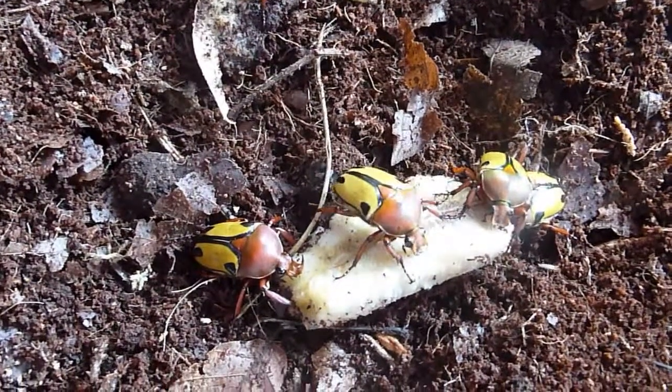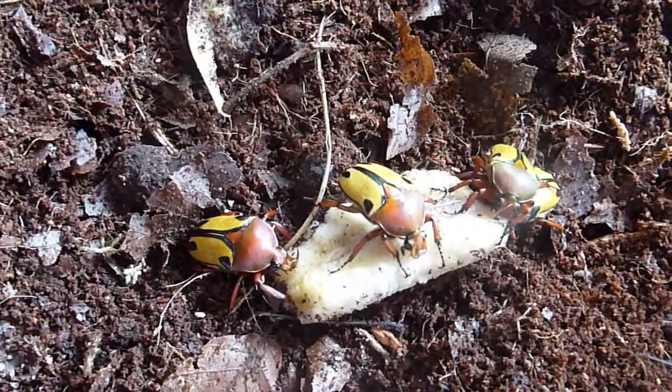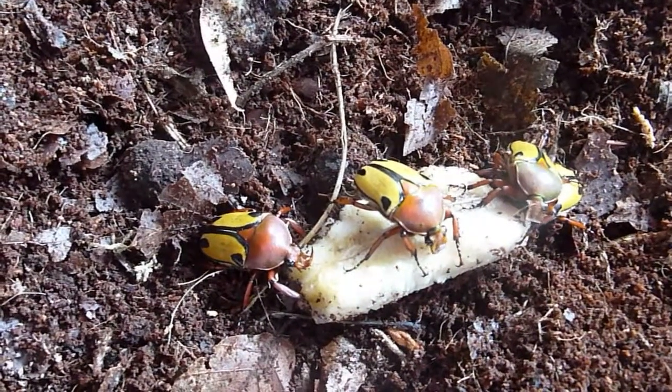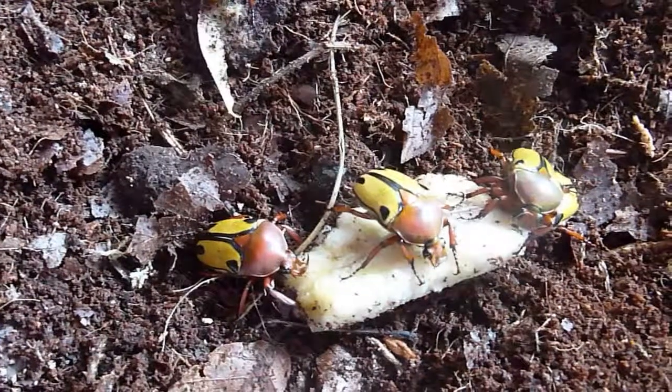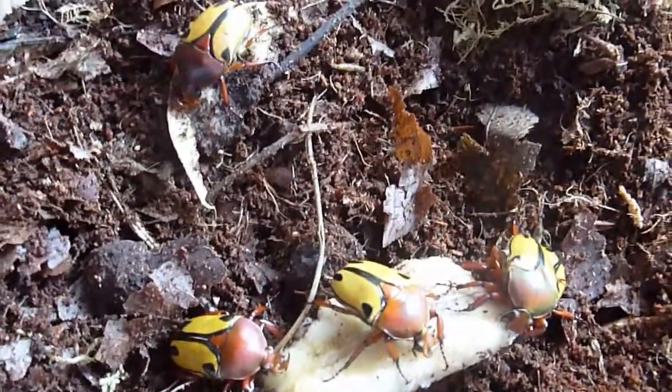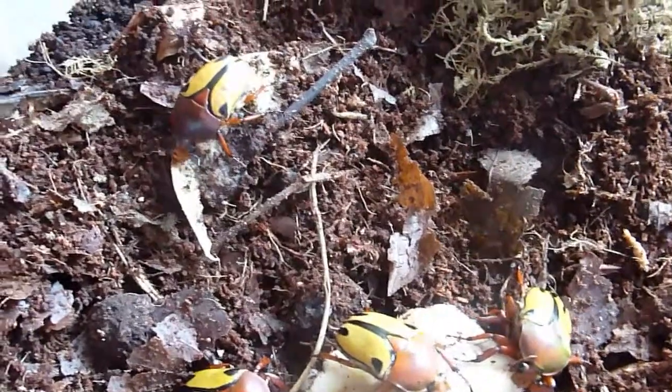Today we find a few of our fruit beetles have hatched from larvae into adults. And there goes a beetle flying up the room — there we go, catch her in a minute.